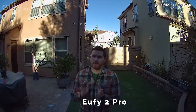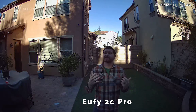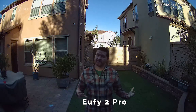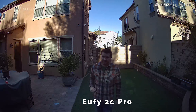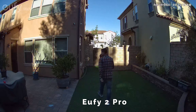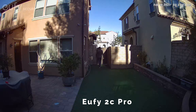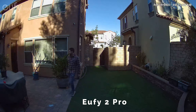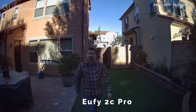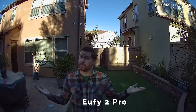I thought I would do just one more test the next morning. So it's the next morning and the lighting is a little bit different. I just want to give a comparison of these two cameras in some different lighting. So let me take a step back and we'll see what this looks like. This is what it looks like with the lighting a little bit different.